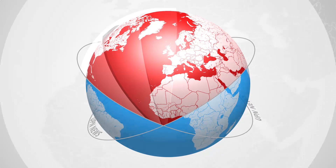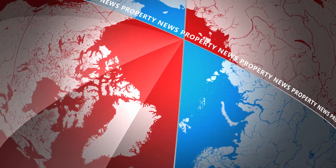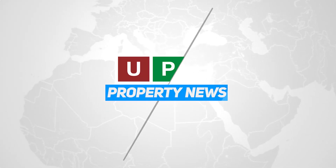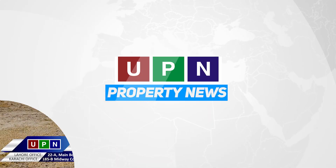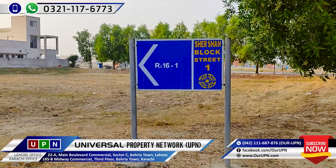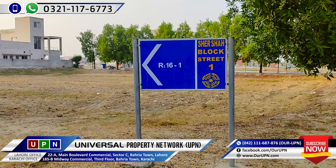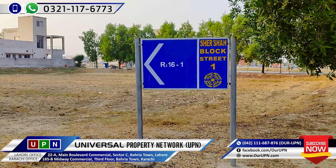Good afternoon everyone. Hello and welcome. I'm from the Cleavveral Property Networks. I hope you will be safe here.